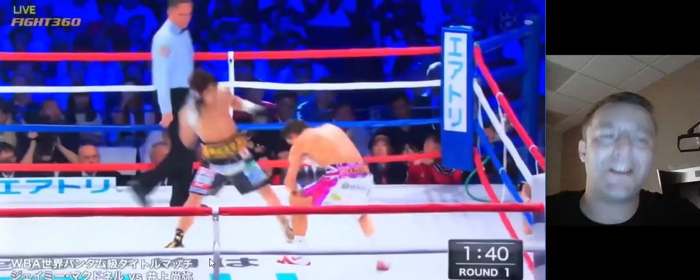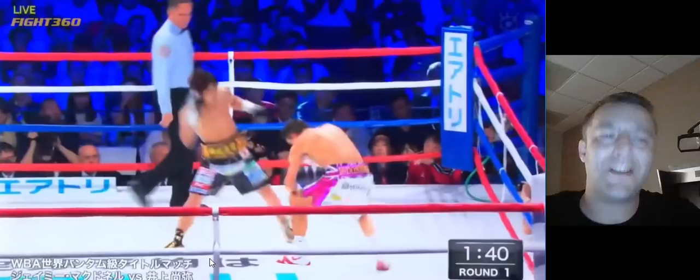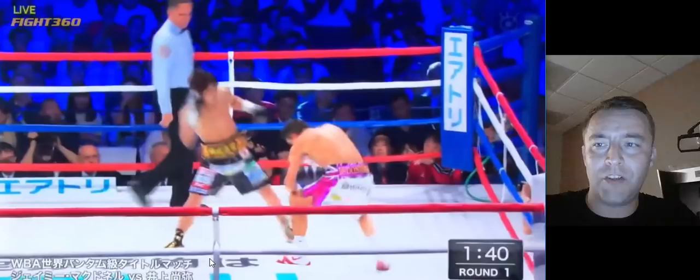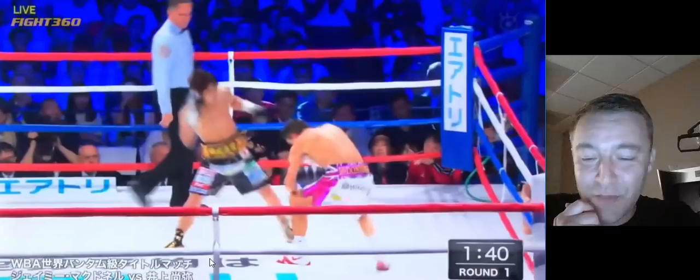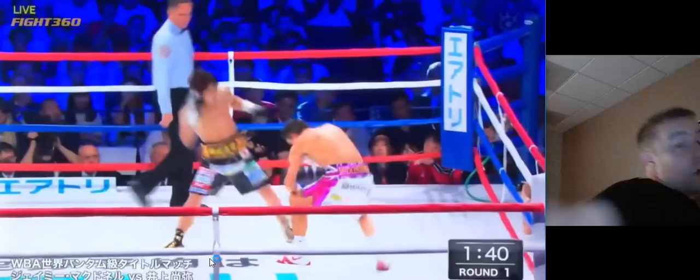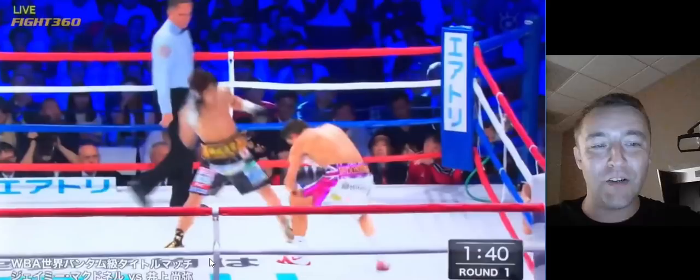Why does Inoue know that this timing is going to work? What is it that exposes Jamie McDonald to getting caught right here? Because it's not a wow punch. It's not just like they're throwing punches at each other. That's one thing I like to talk about on my channel. There was a really funny video of Floyd Mayweather making fun of Ricky Hatton on 24/7, with Mayweather making exaggerated hooks talking about lucky punches. But there are no lucky punches - well, that might not be entirely true, sometimes they are lucky punches.